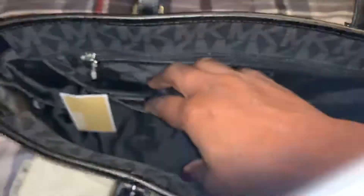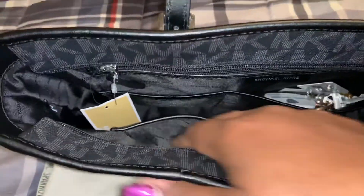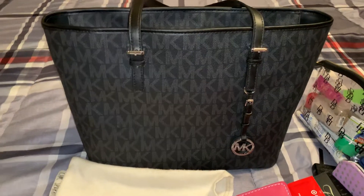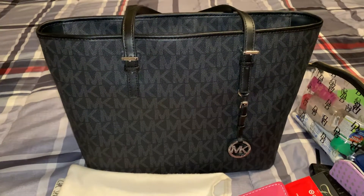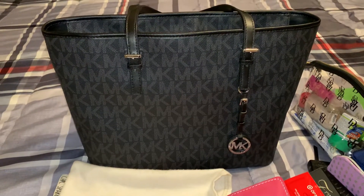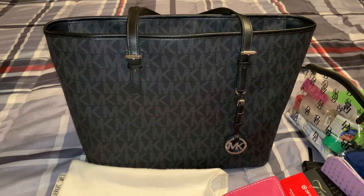I have my keys in one of these compartments and my work badge in the other one. And then in this compartment I usually keep my phone, and there's nothing in that compartment right now. So again, this is the Michael Kors Jet Set Travel Tote in the color signature print — the black with the silver hardware. I hope you guys liked the video. I'm so sorry if it was not as professional as most, but I'm just so tired of recording this over and over again. Thank you to all my subscribers and everyone who's recently subscribed. I hope you guys have a blessed night and I hope to see you soon in the next video. God bless.